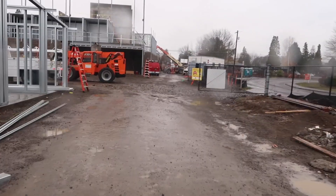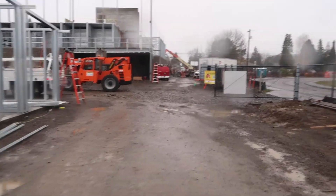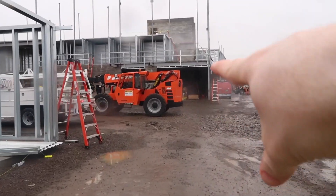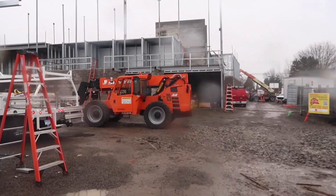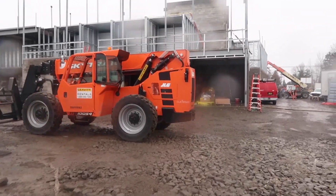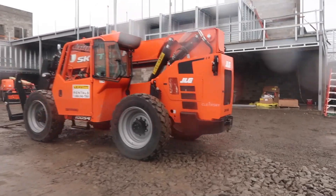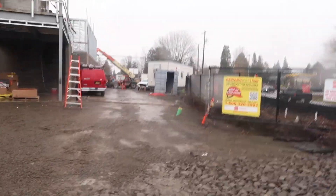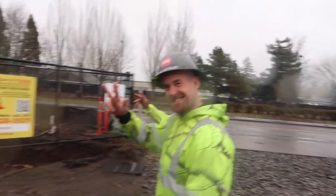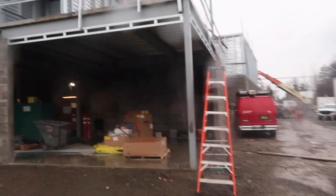I'm a little afraid of heights too, I'm not going to lie. What is this piece of equipment used for? That's the 10,000-pound forklift — that's what they're using to put the beams up. That thing probably costs over 100 grand. All right guys, thank you so much — this has been the tour, hopefully you guys liked it.